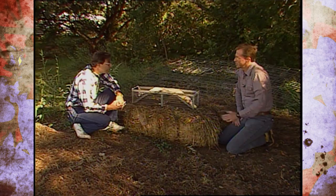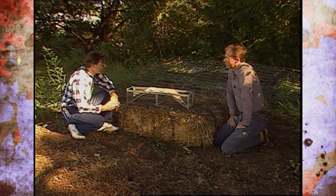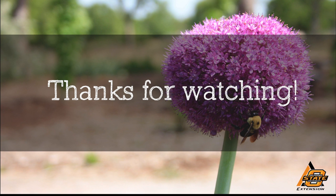Mike, I appreciate you coming and visiting with us here about armadillos and giving us ideas on how to identify the damage and how to control them. We hope you'll come back in the near future and talk to us about some other wildlife problems we might have in our garden. We hope you enjoyed this video — it's part of our OK Gardening Classics YouTube channel. You can also find more recent videos on our Oklahoma Gardening YouTube channel, and join us on social media for great gardening tips, photos, and discussion.